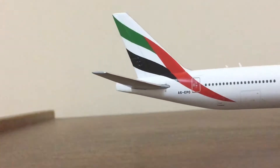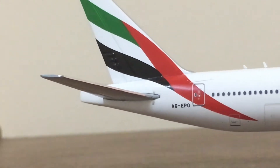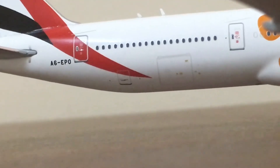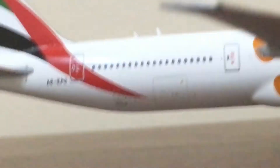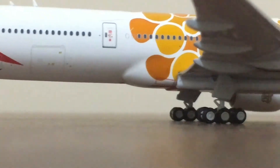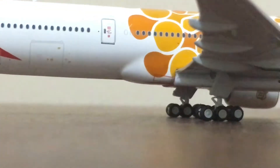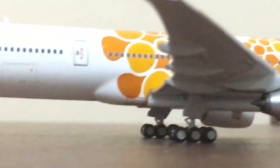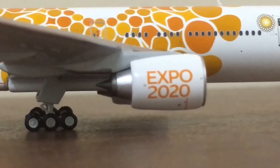We also have the walk markings on the wings, which indicate where you can walk on them. Then we have the red navigation light over here. Moving to the other side, we have the same detailing as the first side, except for the cargo doors — one bigger cargo door and a small one — along with the green navigation light. There is also a ram air turbine visible here.